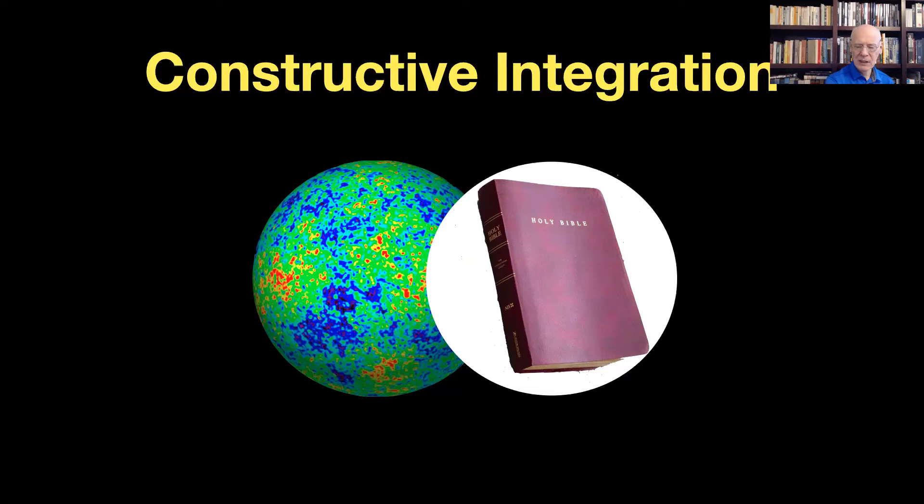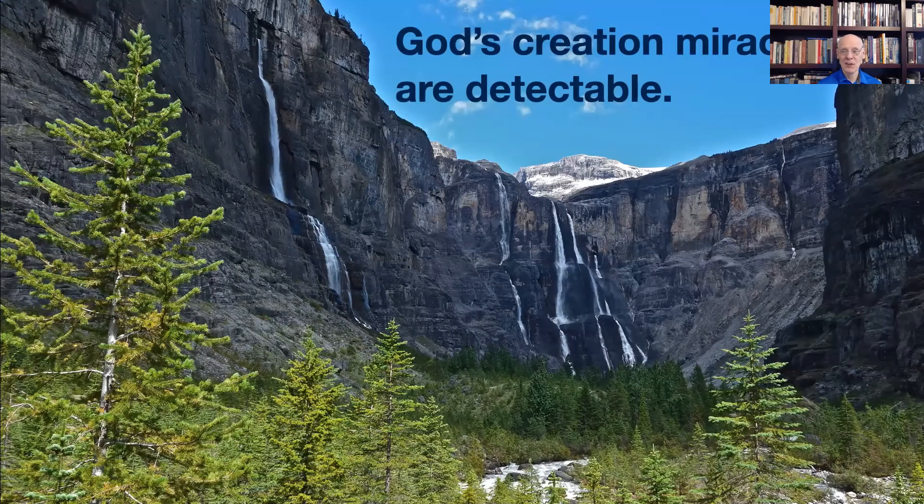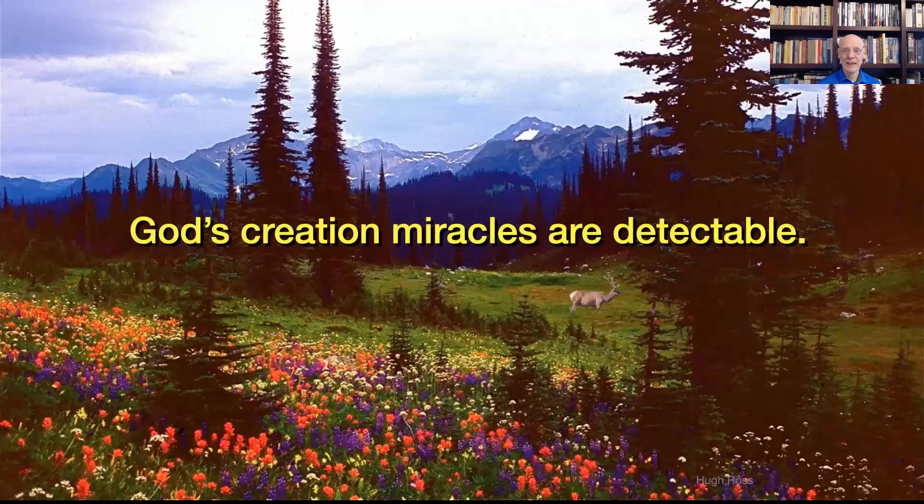The core issue is: to what degree does God's creation reveal anything about the existence and attributes of God, and can it be used as a means to test? Reasons to Believe's position is that the record of nature shows scientific evidences for creation miracles — for God operating outside of matter, energy, space, and time in ways that defy what naturalistic processes could achieve.